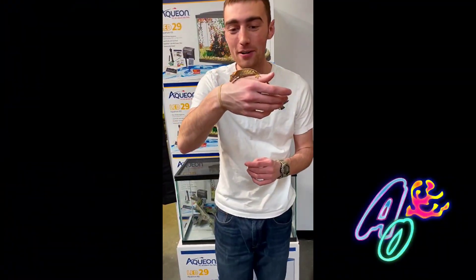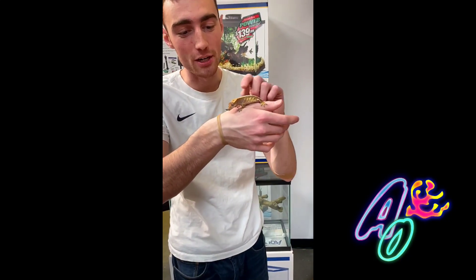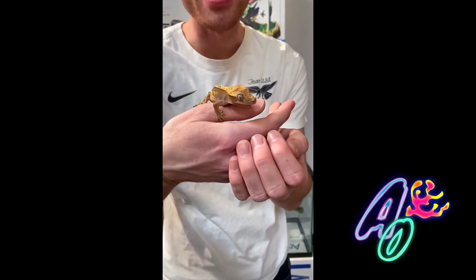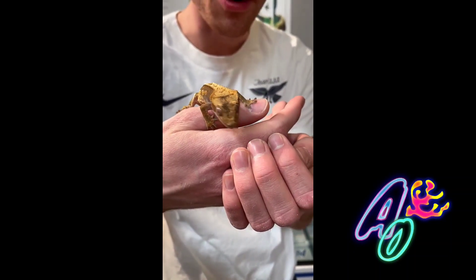Right here I'm holding a fiery tipped crested gecko. This guy's also called the eyelash gecko. You can tell because he has little kind of spiky scales above his eyes right there. That's where he gets his name, crested or eyelash gecko.